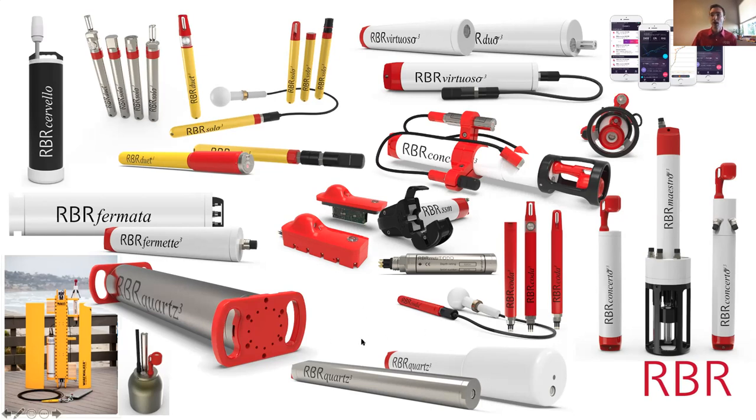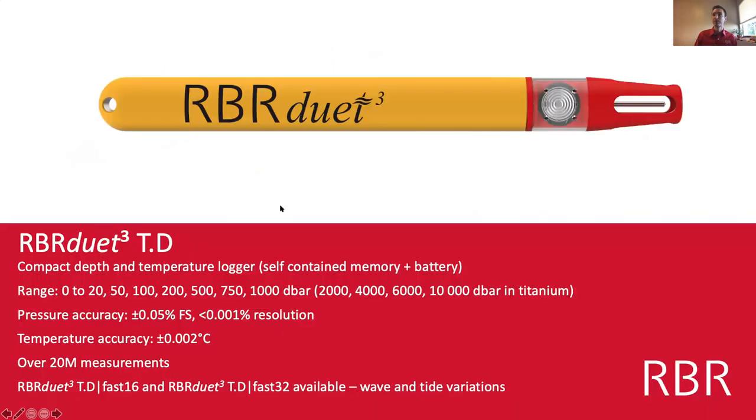At the bottom of our product range we have our very high resolution and high accuracy pressure loggers — the quartz series. These use a digi-quartz pressure transducer and are used for very accurate water level measurements, tsunami monitoring, and other geophysical research. We also collaborate with manufacturers including Delmar Oceanographic for the wire walker system, and we make RBR CTDs for Argo floats.